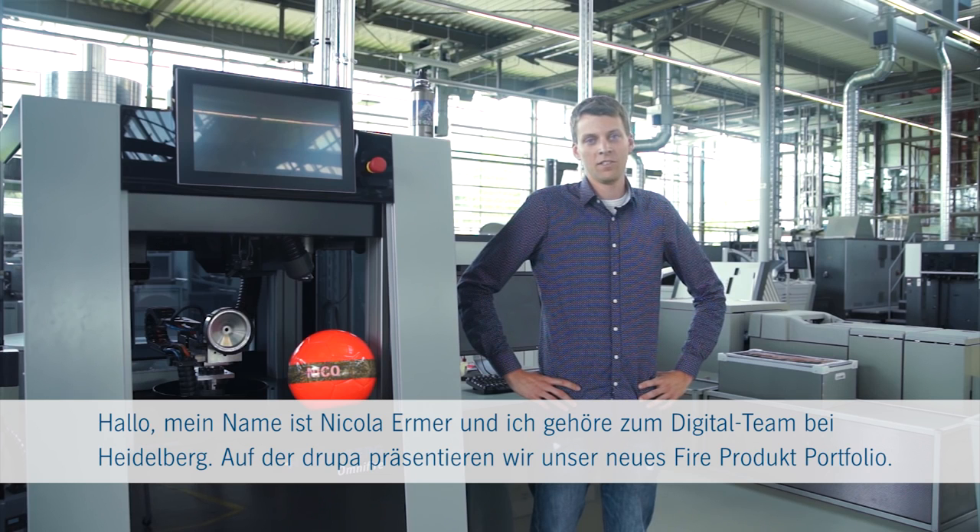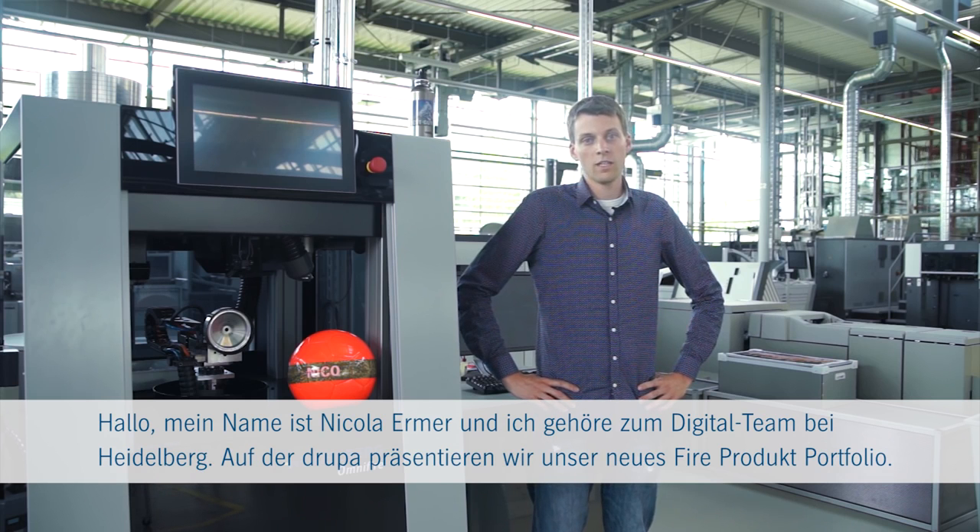Hi, my name is Nico and I'm part of the digital team of Heidelberg. At Drupa we will present our new fire product portfolio of digital print solutions with a whole new level of integration.